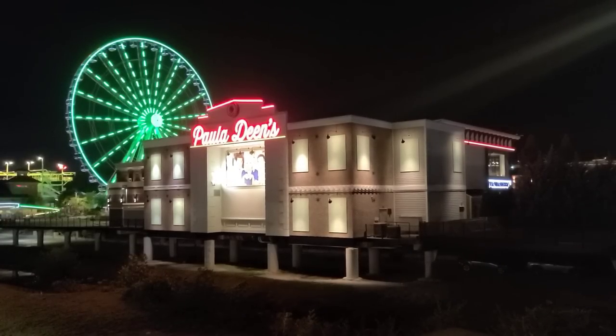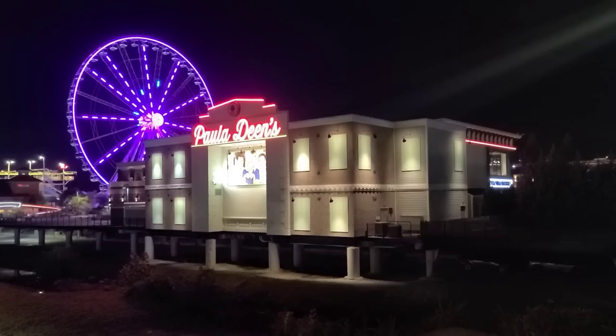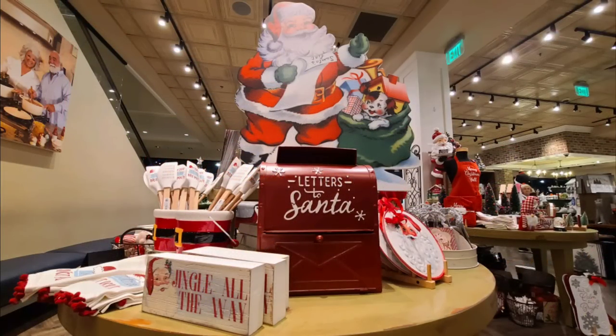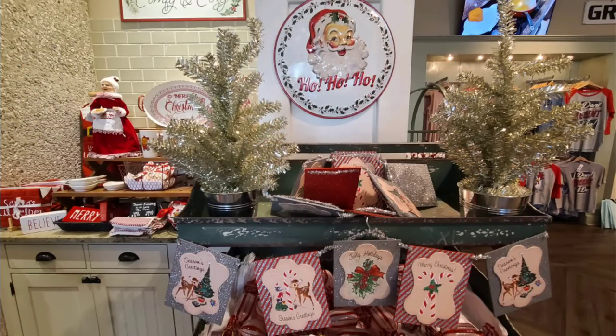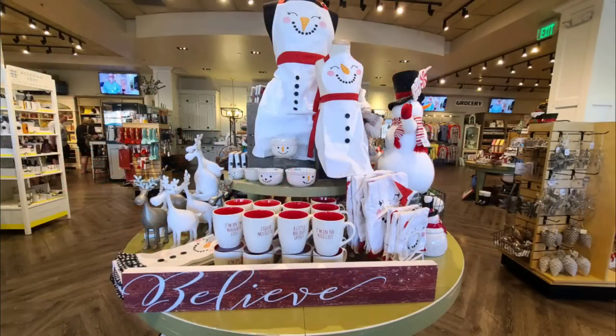We hope you guys enjoyed this quick look at Paula Deen's Christmas decorations for 2022. We thought we were coming in for the fall decorations but ended up showing you Christmas. If we come back in a few months and they have more, we'll do it again. If you like this video, give us a thumbs up and subscribe. Until we meet again, J and B have left the building. We'll see you next time.